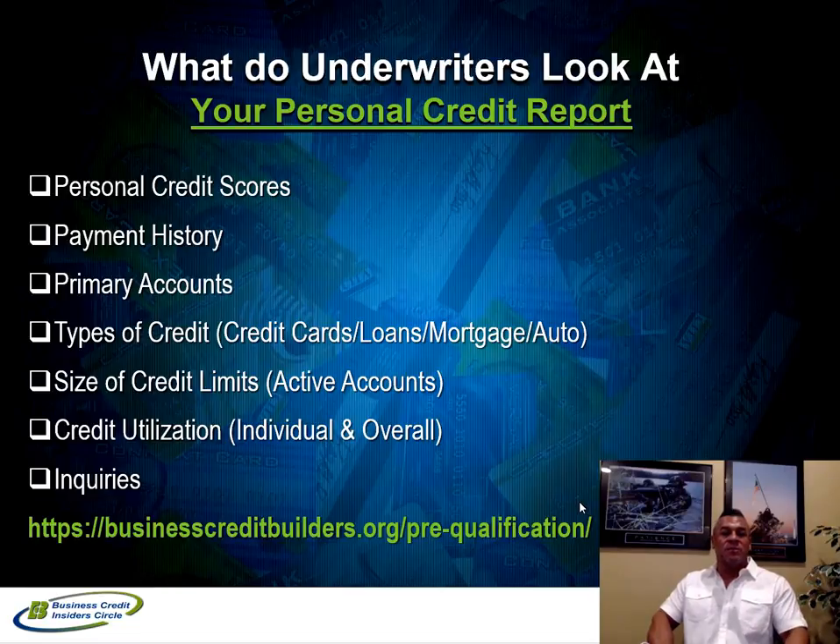Let's talk about personal credit — what underwriters actually look for when reviewing a tri-merge credit report for a funding projection. First, are your personal credit scores in the 680 or higher range? Even a 740 score isn't the only factor — people with 730 scores sometimes get low projections or are turned down due to other factors. Credit scores are just a benchmark. The second thing is payment history: how long is your payment history? A thin file with only one year of history will limit your funding, whereas five to ten years of history gives underwriters a lot to assess. Late payments and how recent they were also factor in.